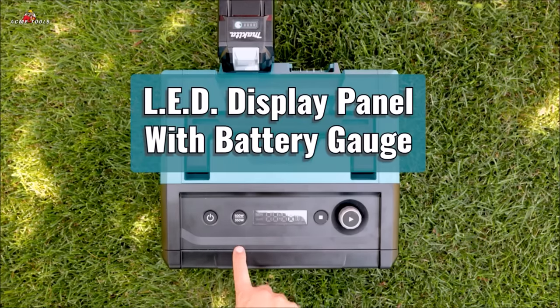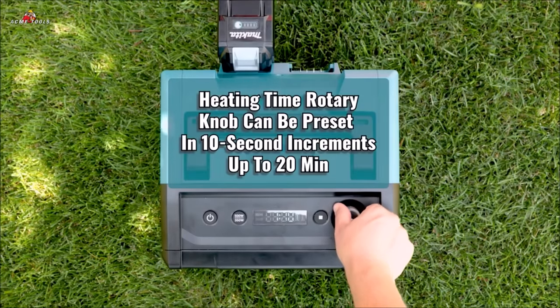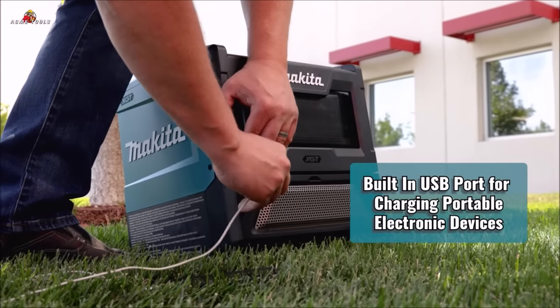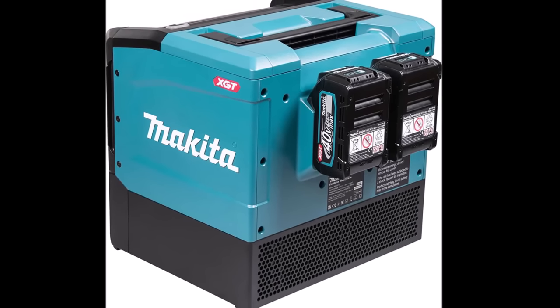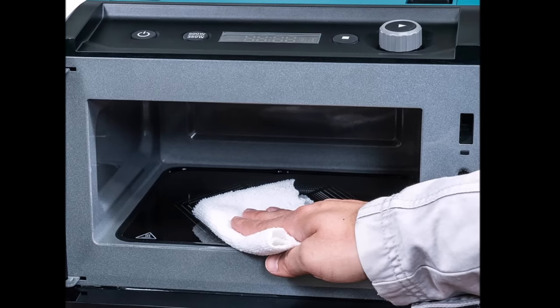An LED display panel offers comprehensive information, displaying microwave power, preset heating time, remaining heating time, battery fuel gauge for each battery, and error codes for troubleshooting. The left-hinged side opening door features tempered glass, enhancing durability and safety. Whether you're a professional on the job site or an outdoor enthusiast, this microwave provides a convenient and reliable cooking solution wherever you are.